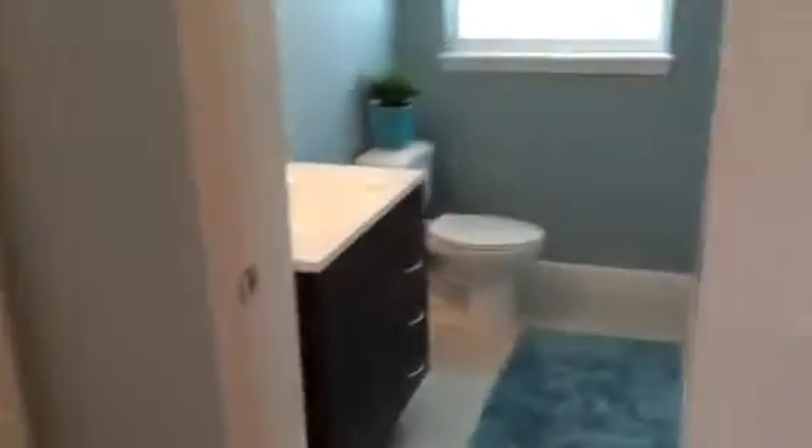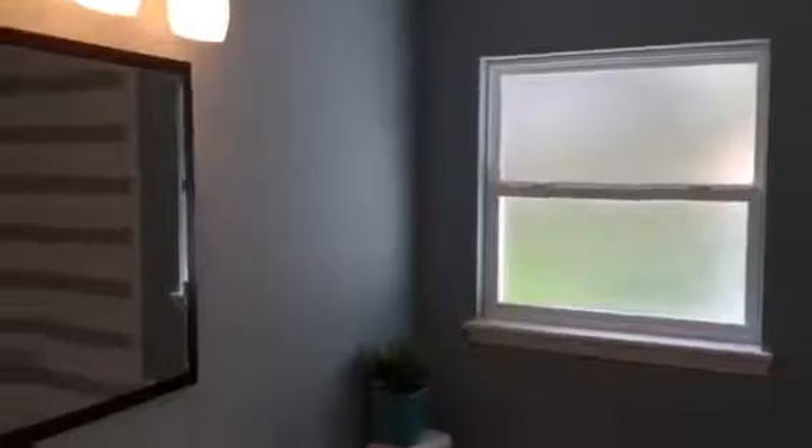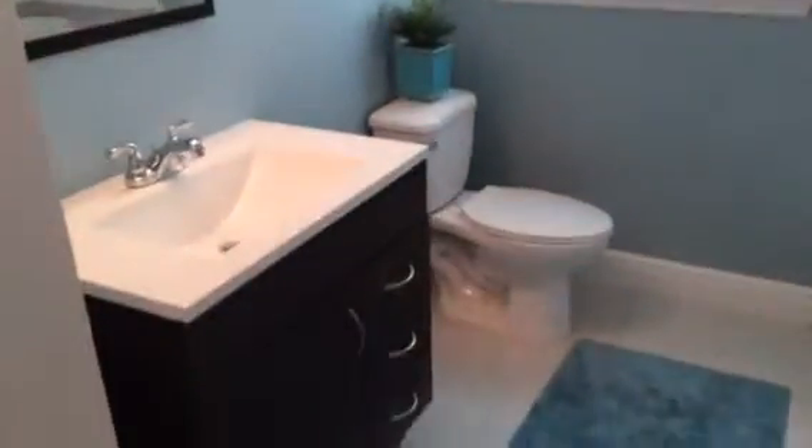This home has been gutted down to the studs. All new insulation throughout, all new plumbing, all new electrical, all new AC, all new drywall, new roof, new ductwork, new windows, new doors.